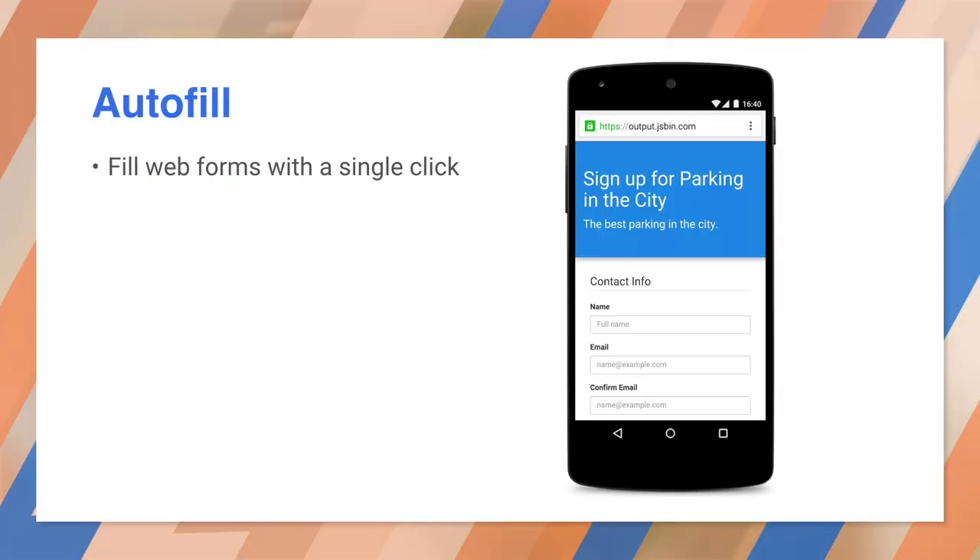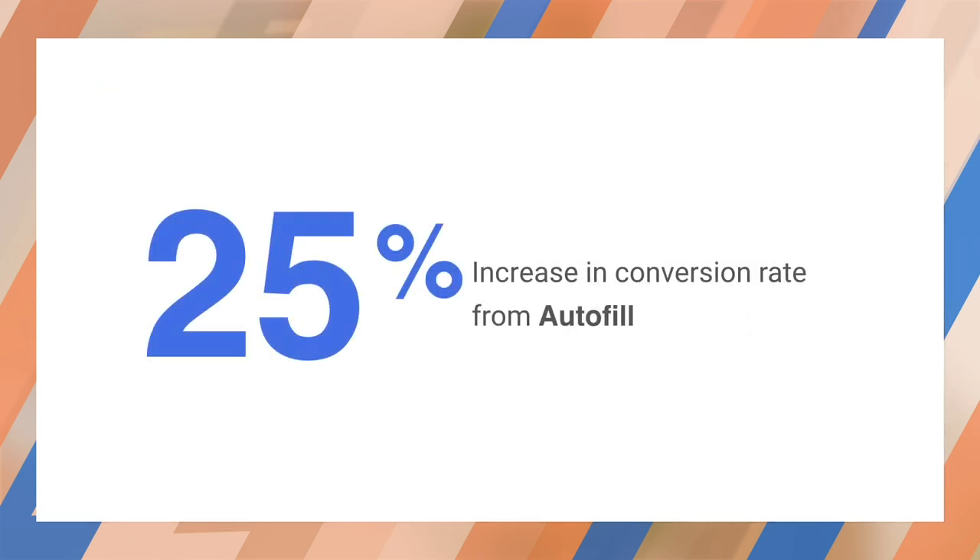The easiest step to solving this problem is Autofill. Because Autofill works on existing forms, you don't have to modify your site — Autofill just works to help users check out faster. Autofill alone increases conversion rates by 25%. It does a good job of identifying form fields, but it can make mistakes. You can add the autocomplete attribute to your forms if you want Autofill to do the right thing every time.